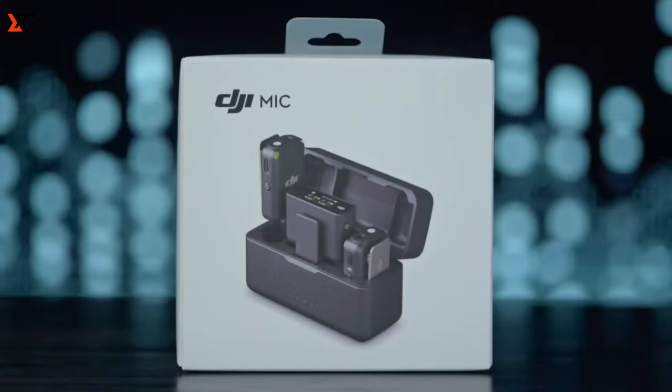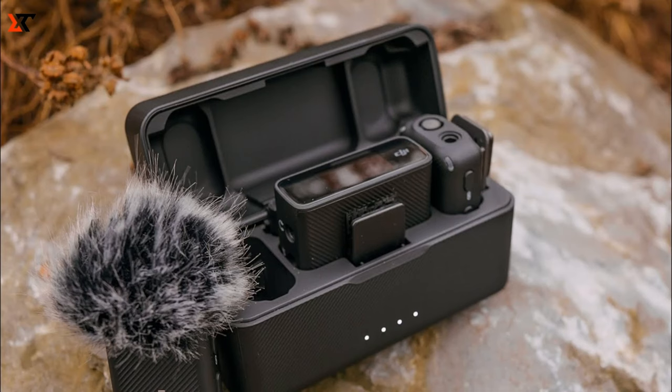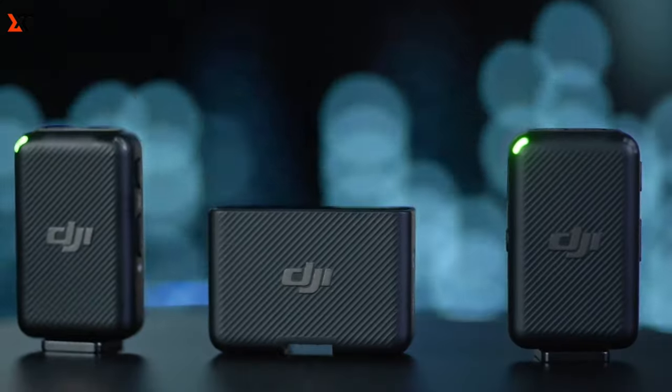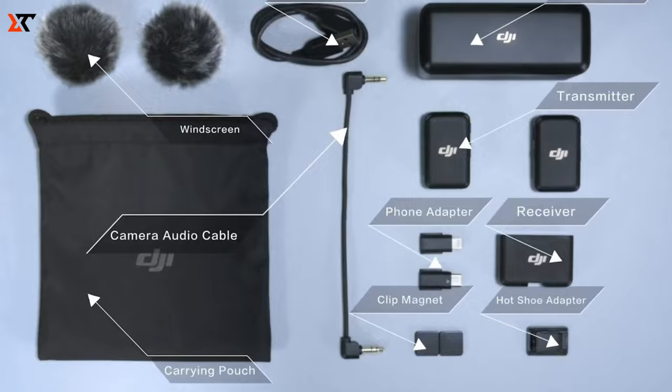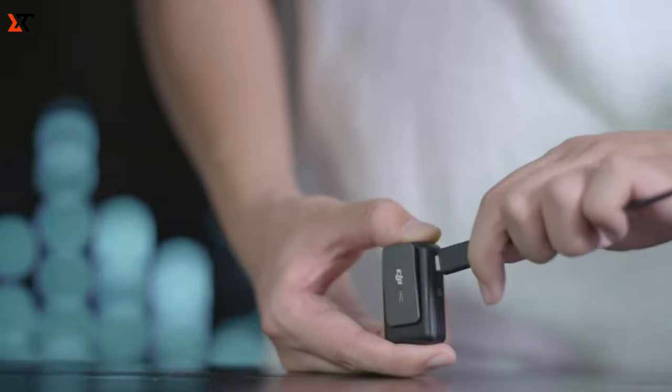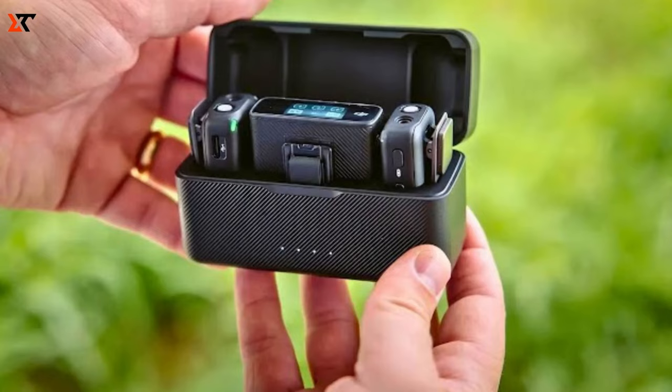Clip the transmitters to your collar using the back clip or magnets. Easily monitor recorded audio by plugging the TRS mini jack into the receiver's monitor port. DJI Mic boasts 8GB of built-in storage, supporting standalone recording. DJI Mic — where audio magic happens.